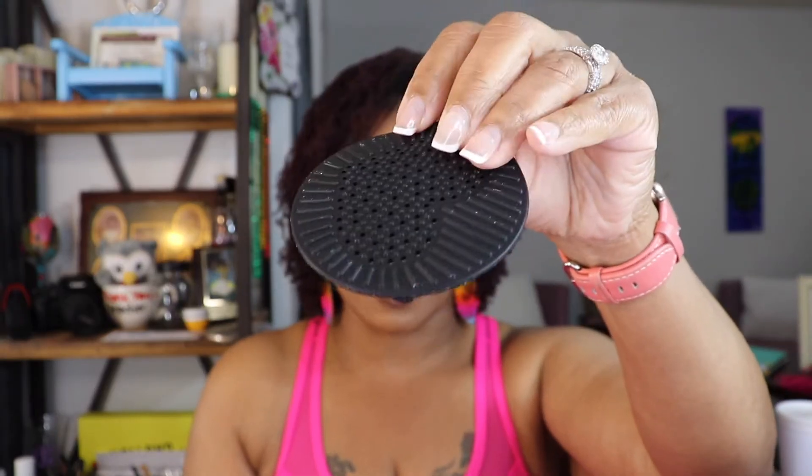This is my Beauty Blender order. Beauty Blender had 25% off and I've been eyeing this solid cleanser — the big one — to clean your beauty blenders and brushes. Without the sale it's $45, so I've never purchased it before. But I went ahead and bit the bullet. When I open it up, there's a little scrubbing thing that comes with it, and then the big solid cleanser itself.